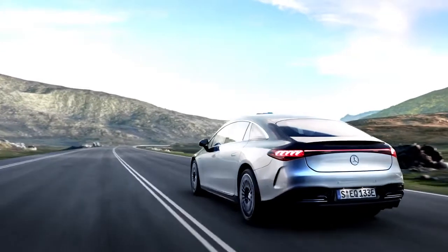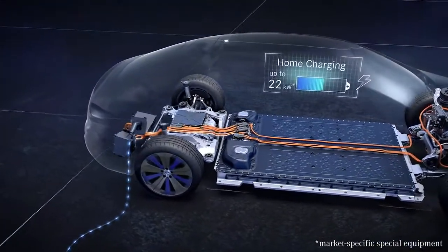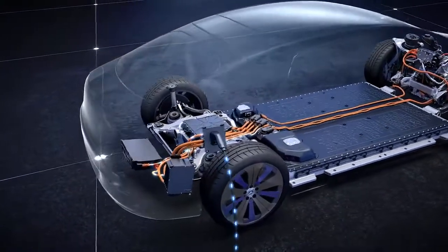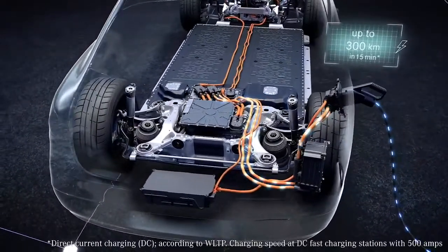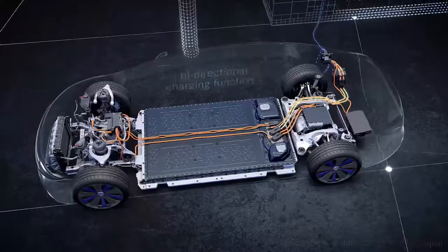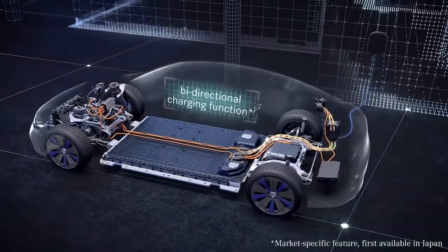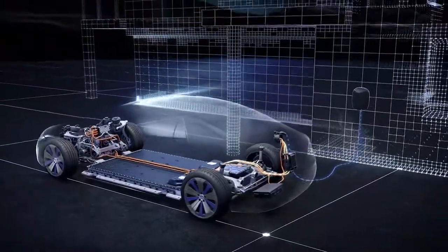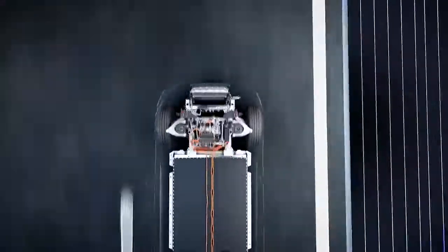The charging system of the EQS is designed for all common charging options, from the household socket to the quick charging station with plug and charge. Charging is possible almost anywhere. Through Mercedes-Me Charge, Mercedes EQ customers have direct access to more than 500,000 charging points worldwide. Bi-directional charging makes it possible for the first time to pass the energy from the battery onto other consumers. This turns the car into an electricity supplier, for example for your own house. The EQS: electric luxury in its most beautiful form.